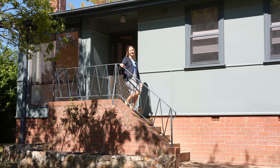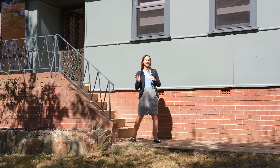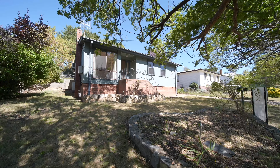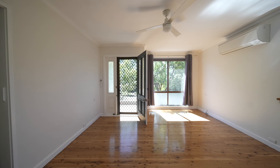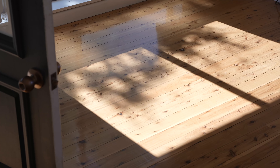Hi guys, Tina Baker here from McGrath Snowy Mountains. I'd like to welcome you to this amazing opportunity here at 54 Cromwell Street, Cooma. This home offers three bedrooms and two living areas with plenty of versatility to suit the next buyer, and offers loads of natural light throughout.